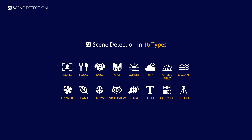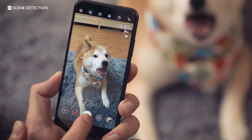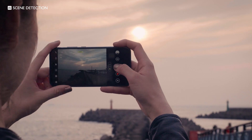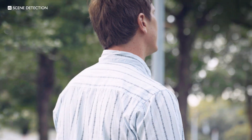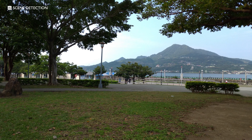With 16 types of scene detection like dogs, people, sunsets, and many others, the Zenfone 5 intelligently analyzes the scene to optimize the camera settings for a perfect shot. The Zenfone 5 uses advanced data analysis to constantly enhance the scene detection algorithms for ever smarter photography.